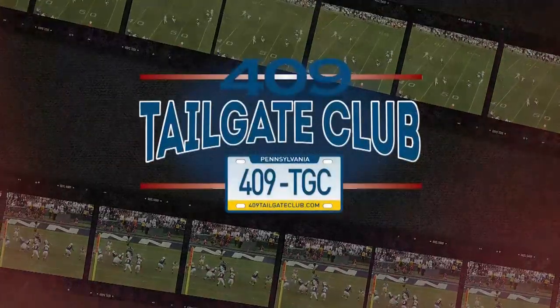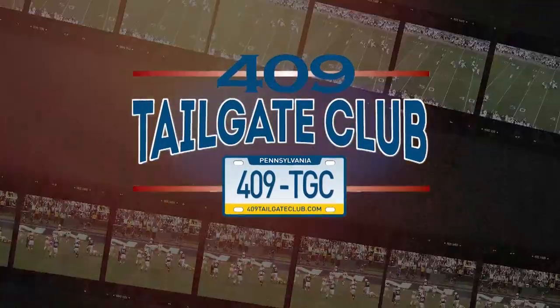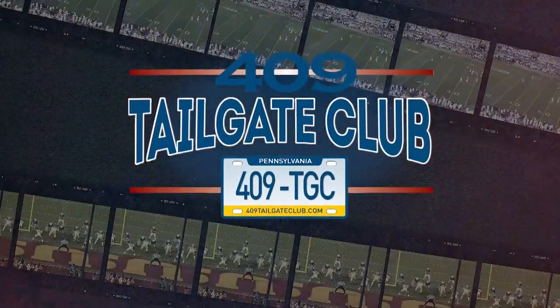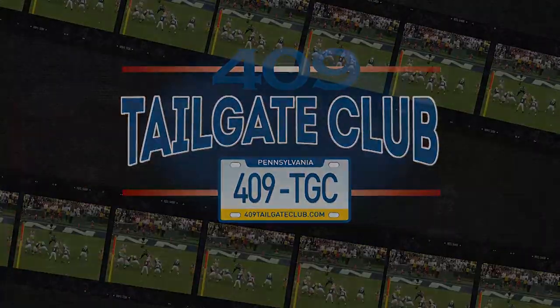FTB Film Studies, sponsored by the 409 Tailgate Club. If you're looking for some great holiday gifts for the Penn State fan in your life, visit 409TailgateClub.com today.